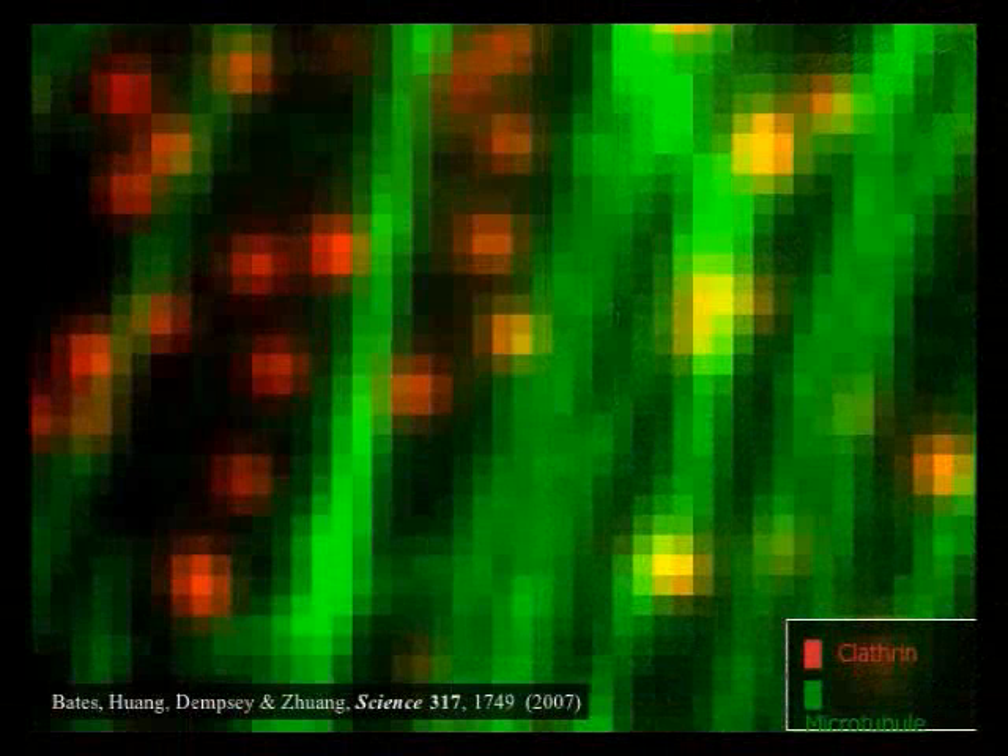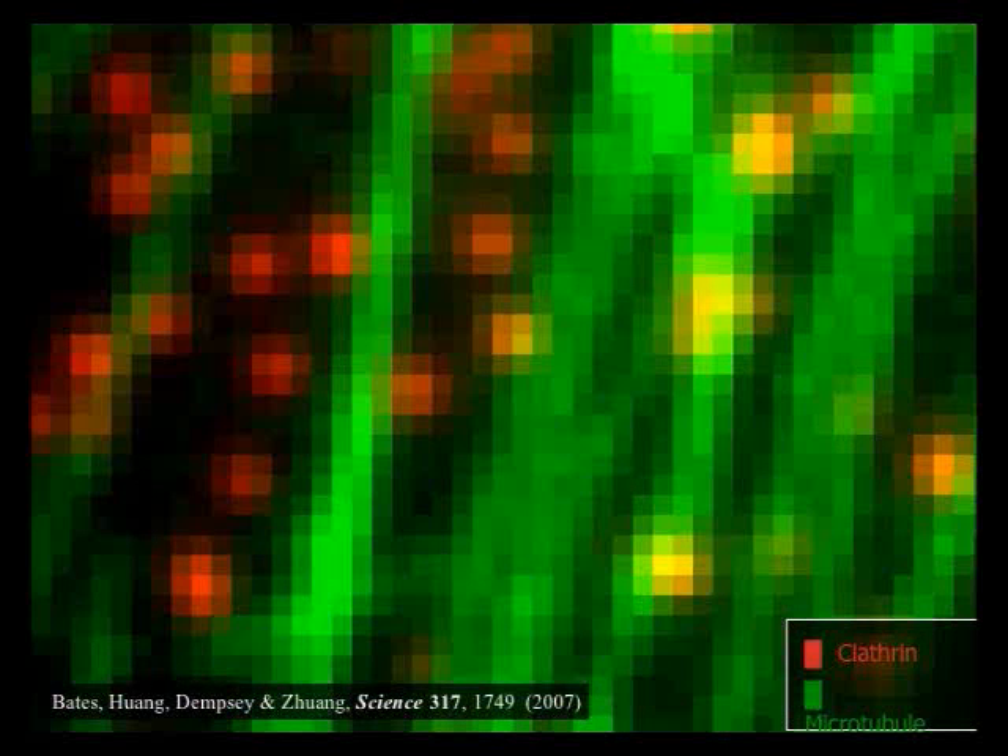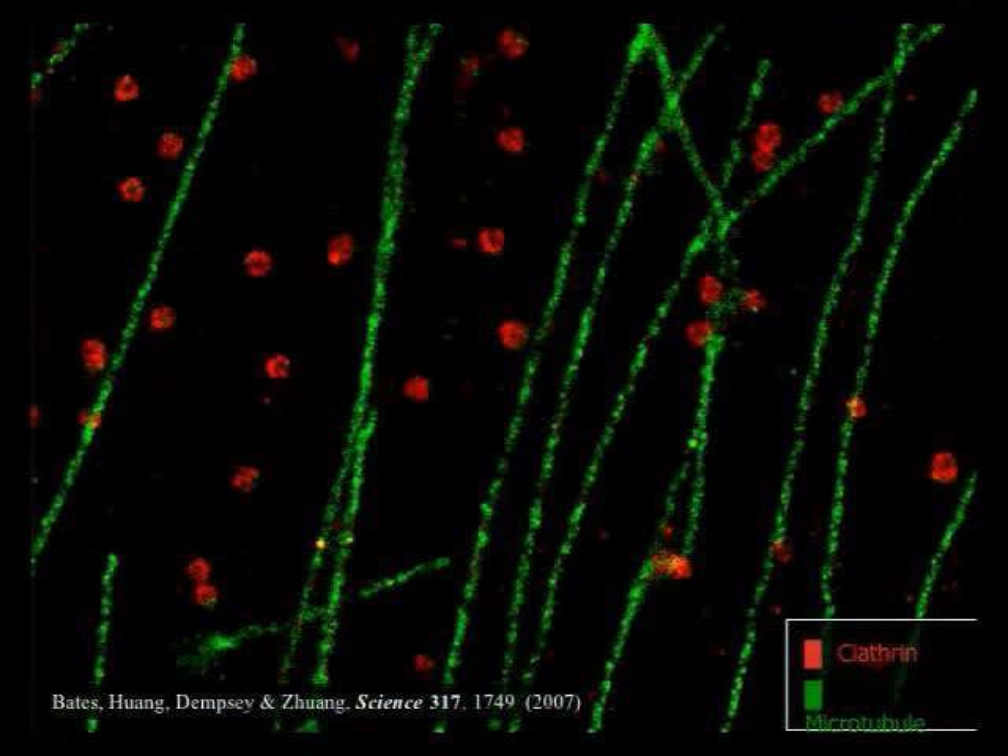You can also do this in a multi-color fashion, because we discovered a family of photoswitchable fluorophores with many different colors. Here is microtubule and clathrin-coated pits in conventional image — blurry — compared with the STORM image, where you can see sharp contrast and even begin to see the shape of these tiny clathrin-coated pits used for cells to take up nutrients.